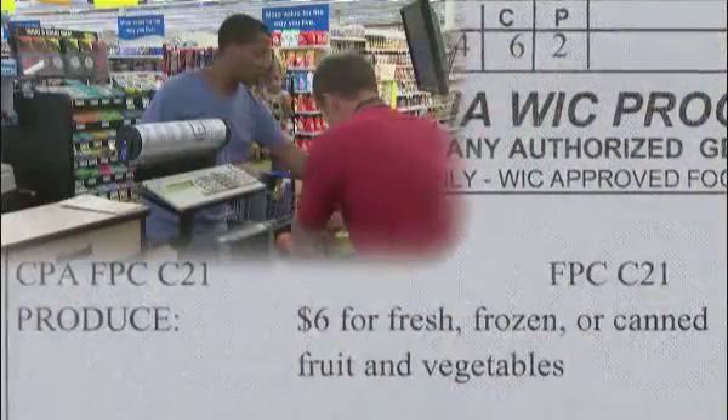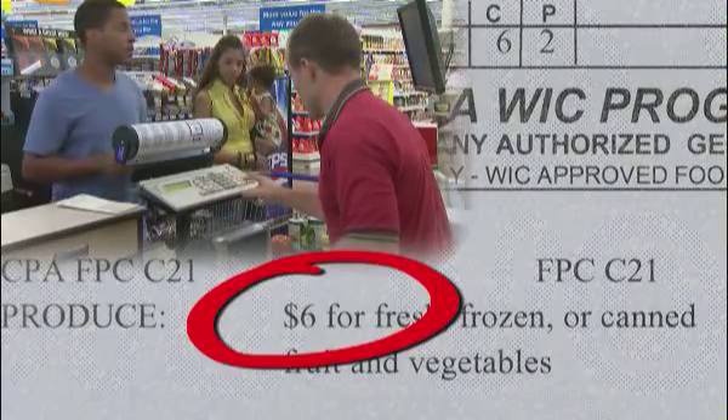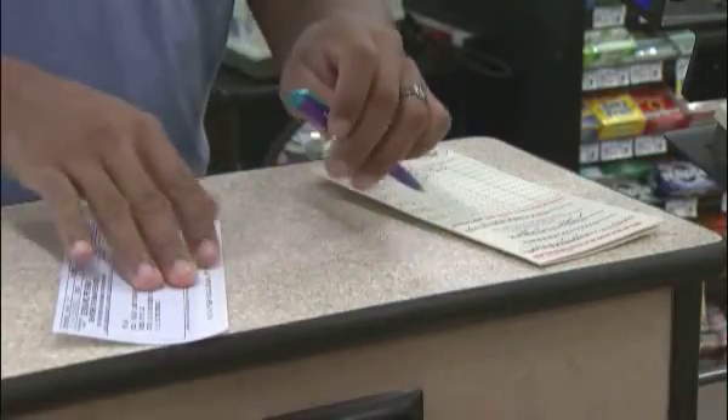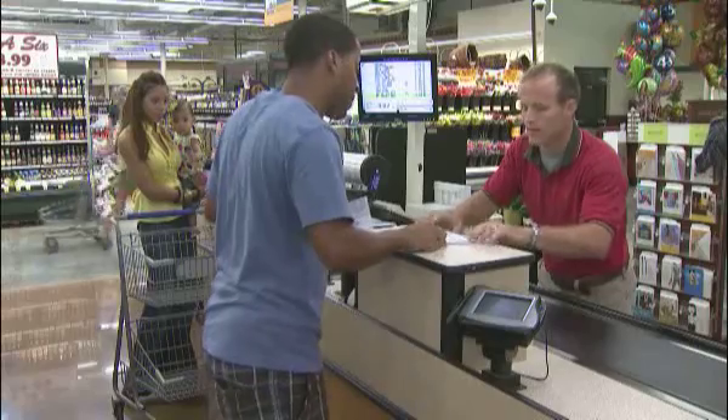The fruit and vegetable voucher is for a dollar amount rather than specific foods. If your purchase goes over the amount listed on your voucher, you will have to pay the difference. Finally, verify the amount the cashier has written on the voucher you're using, and sign it in front of the cashier.